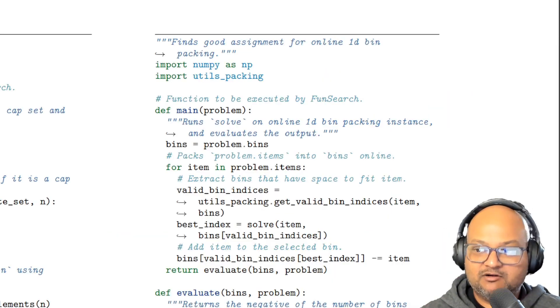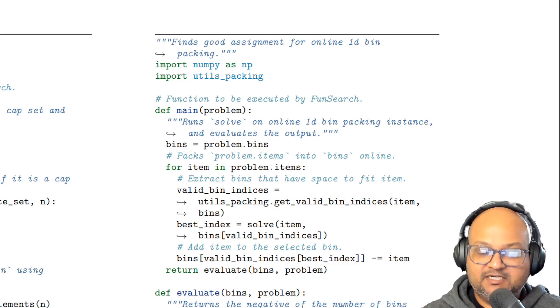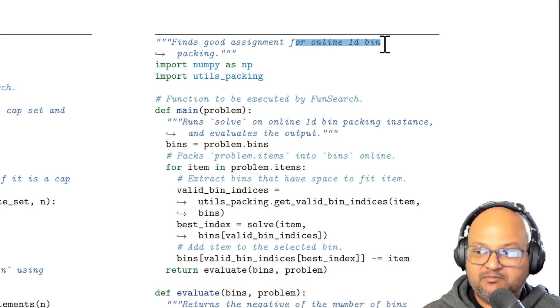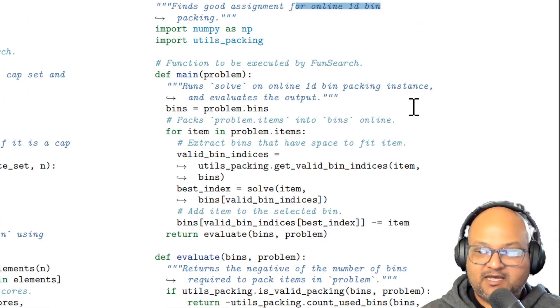Let's look at how they did this concretely for the online bin packing problem. Just for background, the bin packing problem is where you're given a number of bins of a given size and then a set of items of varying sizes to fit into those bins, and you have to find the best bin packing — packing those items into the minimum number of bins possible. They're looking at a variation called online bin packing, which means that you see the items one at a time, not all at once. What we see here is code that tries to solve the bin packing problem and then evaluates the goodness or optimality of the solution.